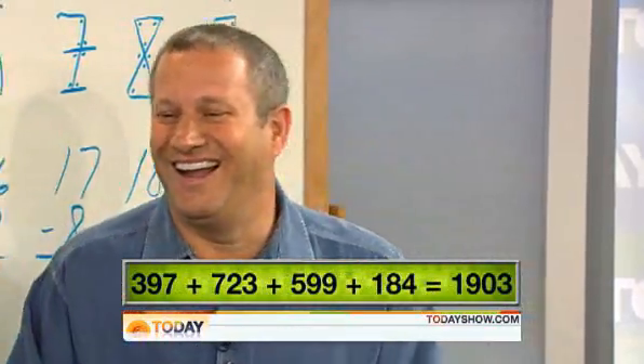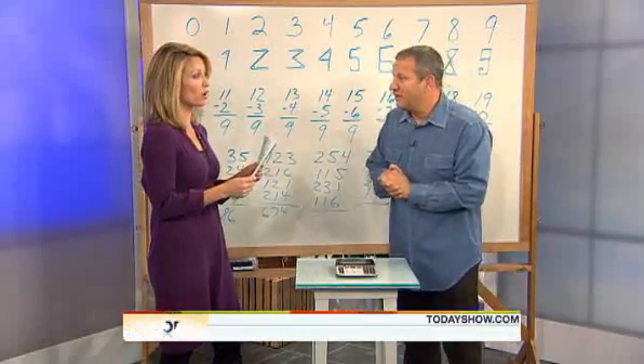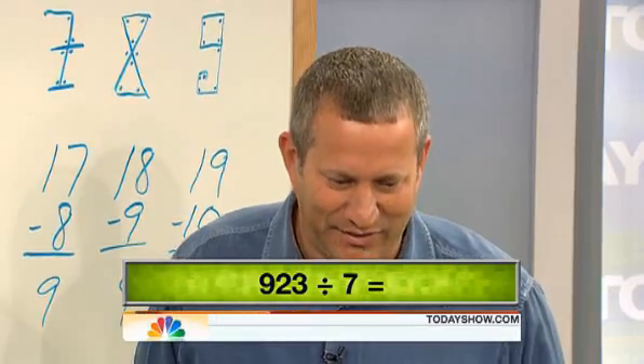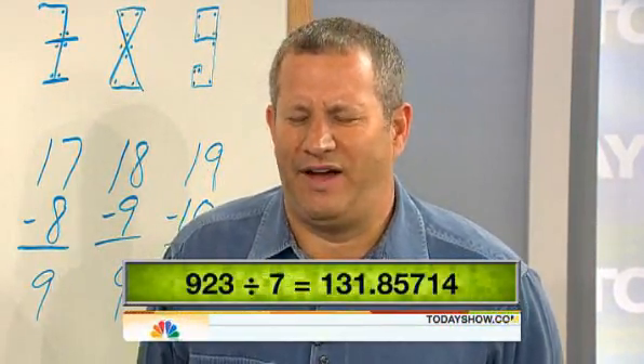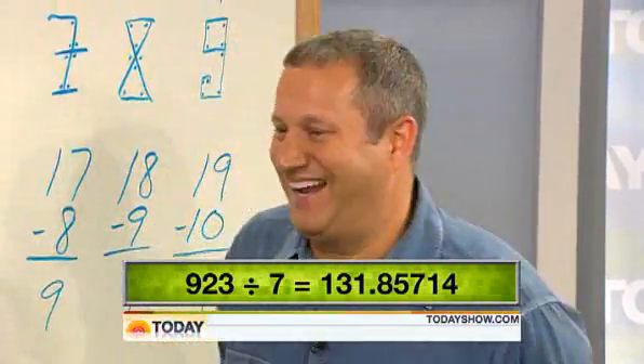Oh! Yes, it is. All right. Here's a tougher question. It's a long division question. I like being the one asking the questions, by the way. Yeah, it's easy, isn't it? 923 divided by 7. 131.85714285. Oh my gosh. We only had to — I'm sorry, I got carried away. You actually did more than we did.